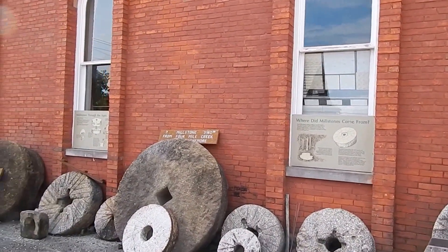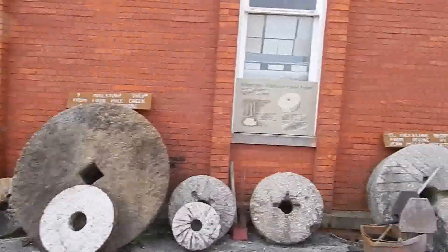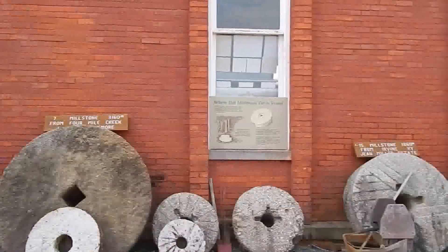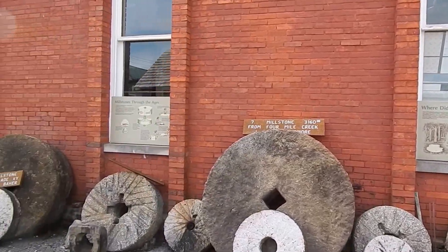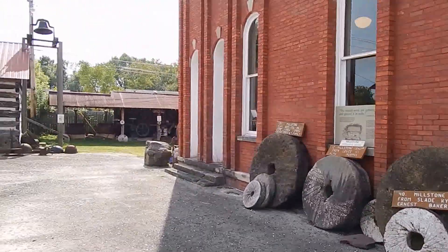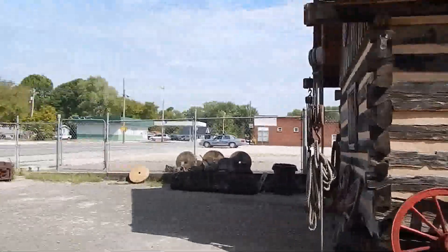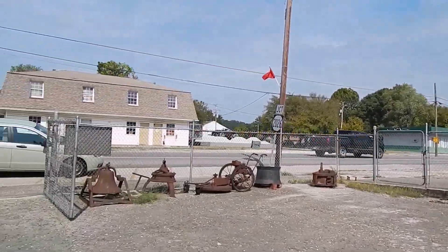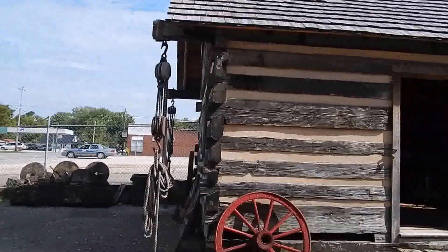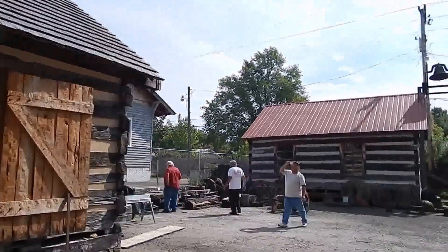You got a lot of millstones from all over the place of all kinds. We probably got the biggest collection in the county. Millstones all over the place and other antique stuff. A log cabin has been moved here — Red River Museum.